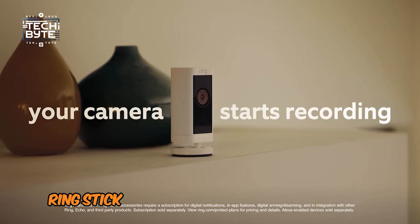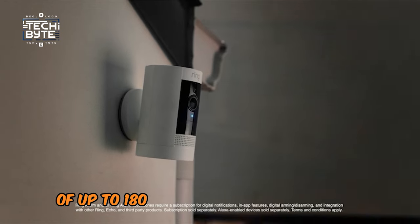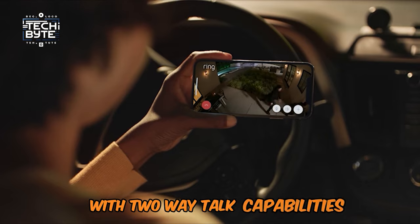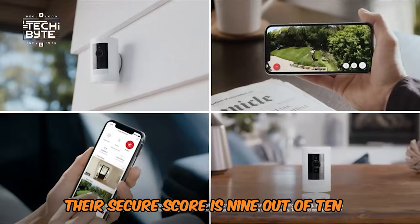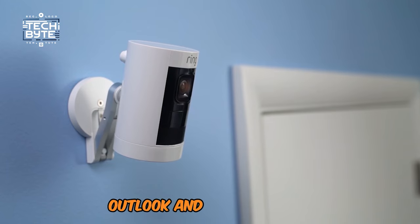In terms of coverage, the Ring Stick Up Cam has a very wide viewing angle of up to 180 degrees, while audio is also enhanced with two-way talk capabilities and audio recording. Its secure score is 9.2, demonstrating great performance and ease of use.